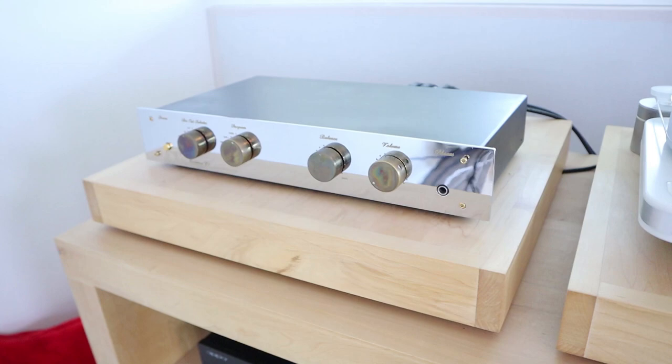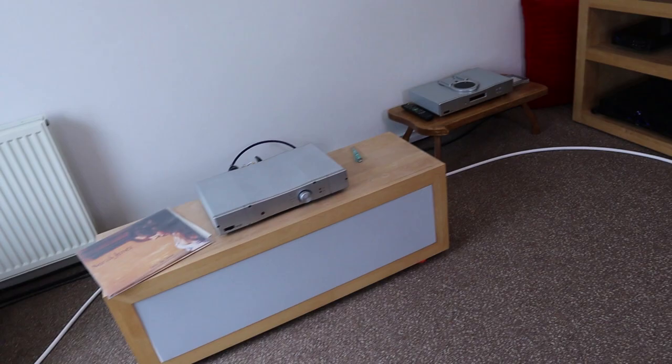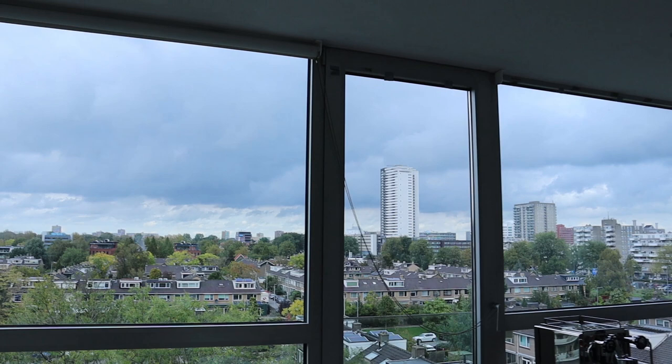That's all I have for you guys today. It's getting a bit more cloudy over here in Rotterdam, but beautiful sky today and not too windy. Today is Friday — have a nice weekend and I'll see you in the next one.